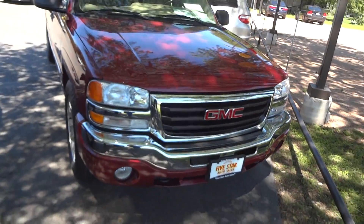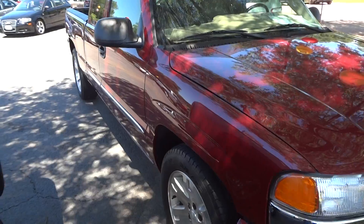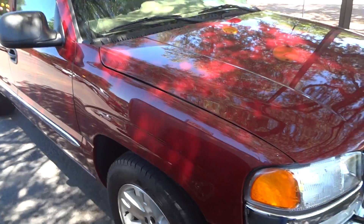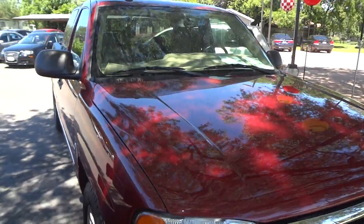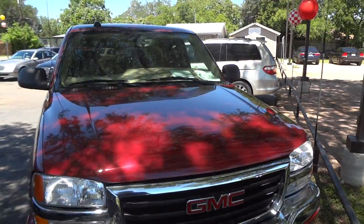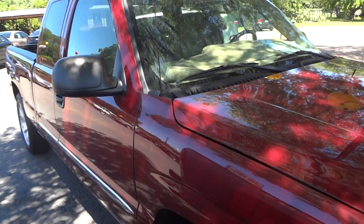Today I'm here to bring you this 2004 GMC Sierra SLE. This is going to be a complete and in-depth review of the Sierra. We'll start the engine, show it off, go over some of the performance specifications, and show you many of the unique features that this truck has to offer. So we'll go ahead and get started by walking around the exterior.